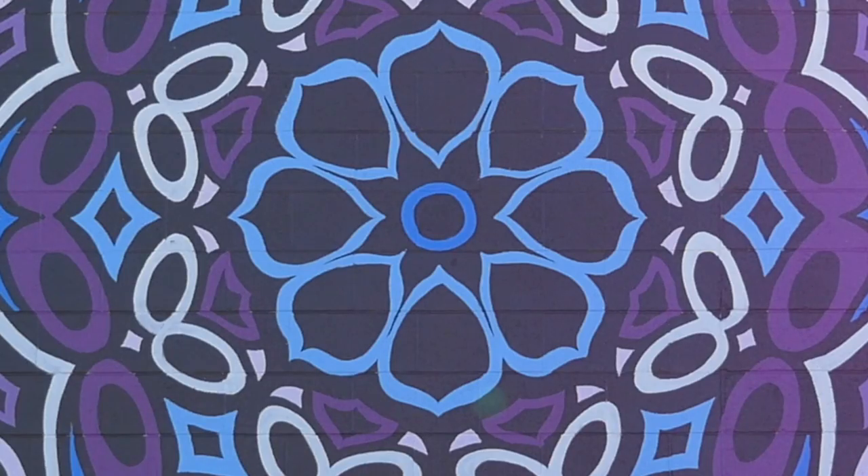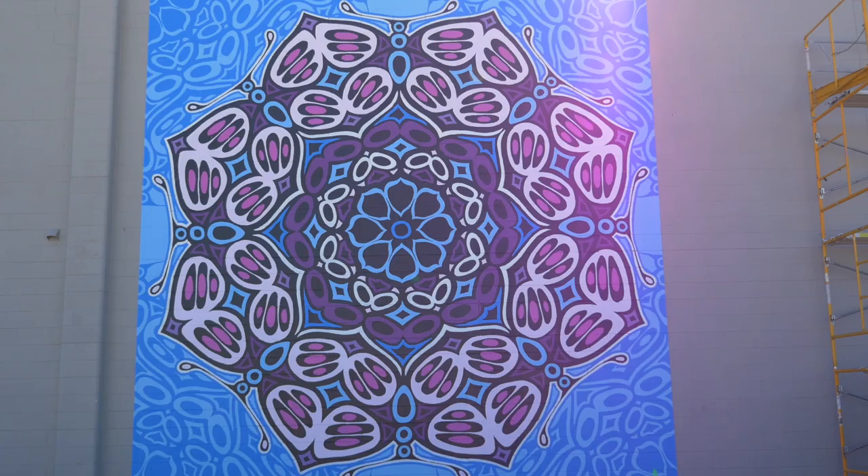This design that I'm painting started with a little black circle in the middle, and then I found there was a flower that developed around it.